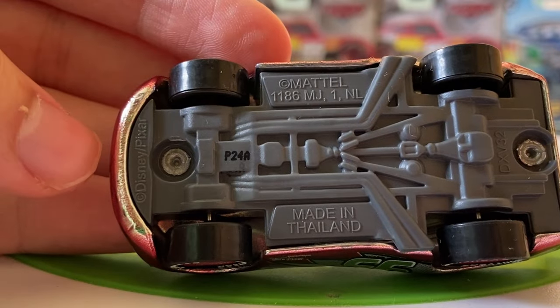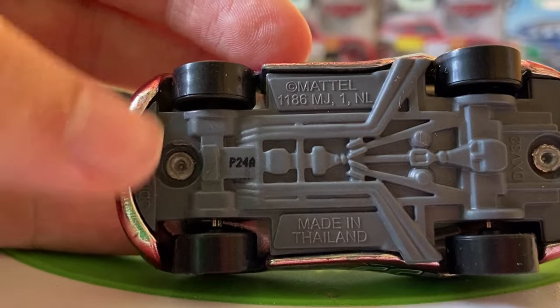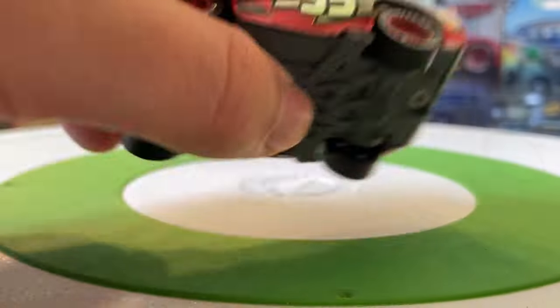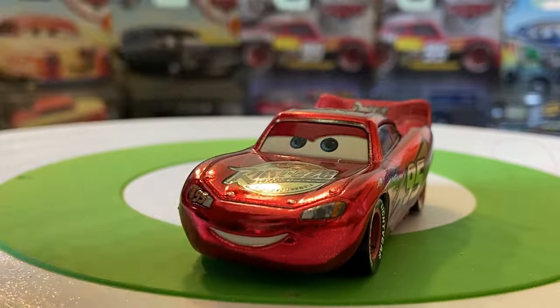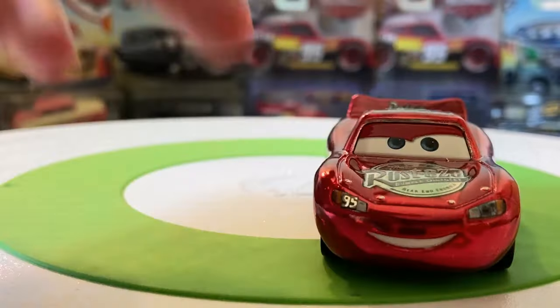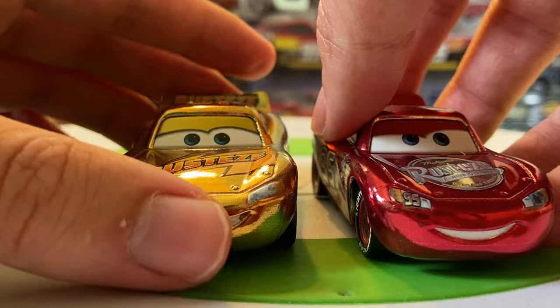This side is the same as the other side. Here's the base — P24A is when it was made, the 24th week of 2021. You can see that the red paint didn't quite go all the way down here, so you've got a bit of white there. Pretty cool McQueen — standard paint job, Cars 1 scheme, but I really do like the expression, that's pretty cool that they changed it up. Here he is compared to the Gold McQueen that was also released in this year.